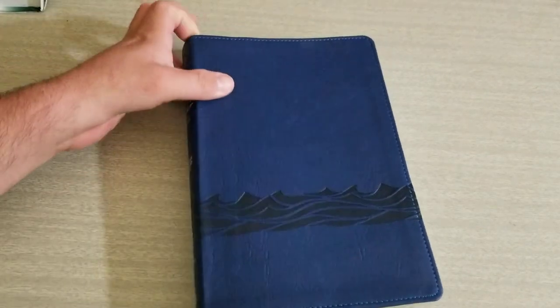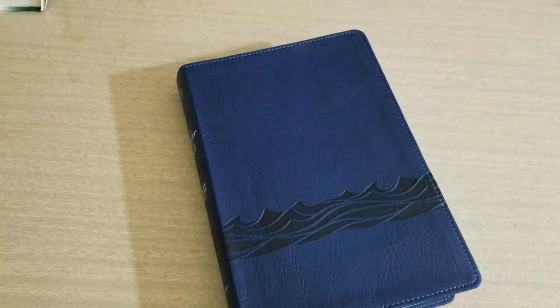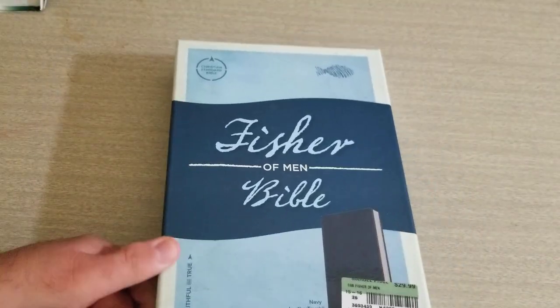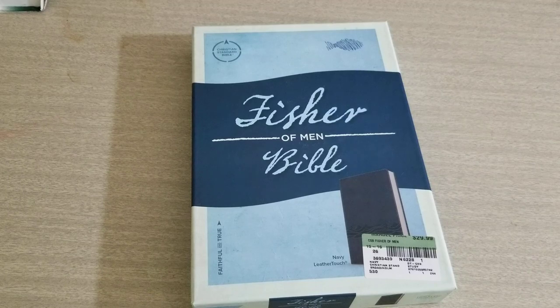Be on the lookout — within the next 10 days I'll be reviewing a Thompson Chain Reference Bible coming in the mail, King James Version. Go look at my other videos, leave comments, interact with us. Thank you guys for watching. Again, this is the Fisher of Men Bible. I hope you guys have a blessed week — thank you, please share this video, God bless.